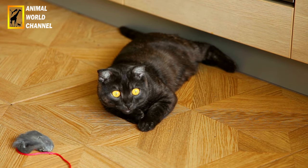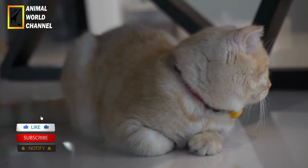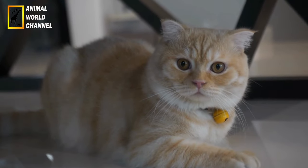En somme, le Scottish Fold est un chat au physique unique et au tempérament charmant. Son apparence adorable, avec ses oreilles pliées, en fait une race très populaire dans de nombreux foyers à travers le monde.